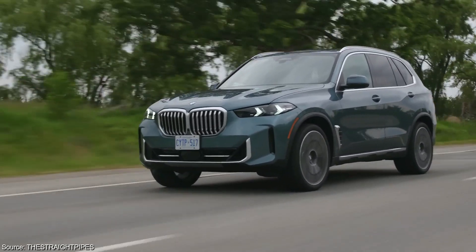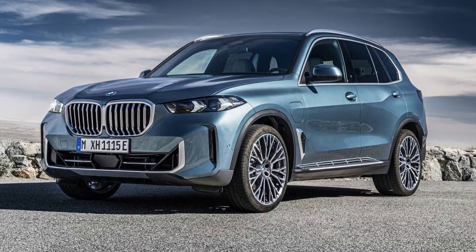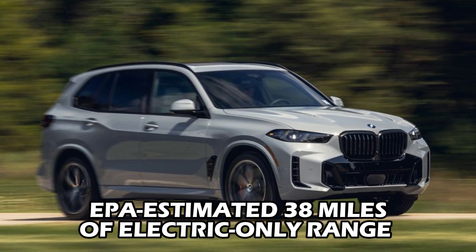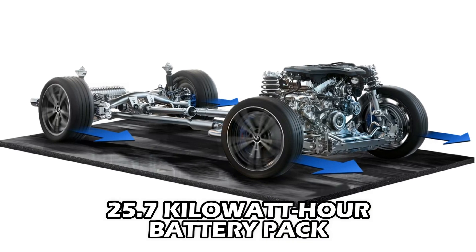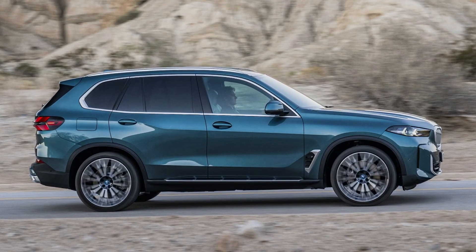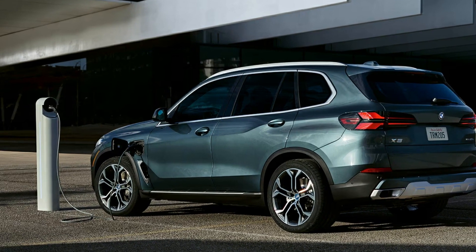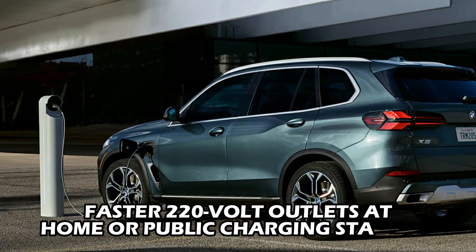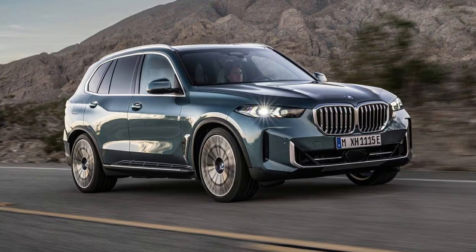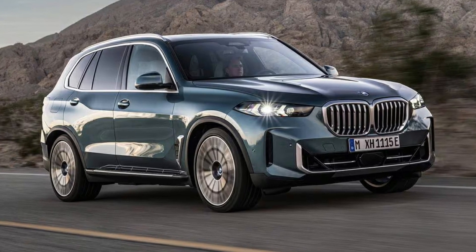The X5 caters to a variety of driving needs when it comes to fuel efficiency. The xDrive 50e stands out as the environmentally conscious choice, boasting an EPA-estimated 38 miles of electric-only range thanks to its 25.7-kilowatt-hour battery pack. This allows for emission-free commutes and errands, potentially saving you money on gas. Charging is convenient, with options for both standard 110-volt and faster 220-volt outlets at home or public charging stations. When combining electric and gasoline power, the X5 achieves an impressive 58 miles-per-gallon equivalent.